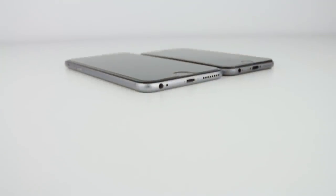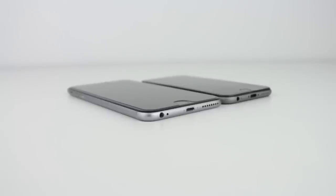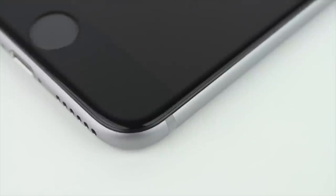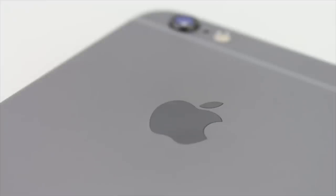Hey guys, Canoopsie here. If you just got an iPhone 6 or 6 Plus and you're looking for some great accessories for your brand new phone, well then this video is for you. In this video I will be summarizing my top 5 favorite iPhone 6 and 6 Plus accessories, and I will have the links to all these items in the description down below so you can buy them for yourself.